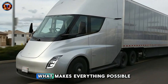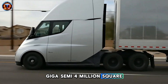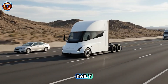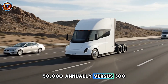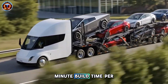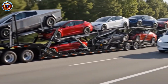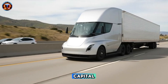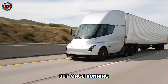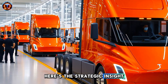This brings us to what makes everything possible: Giga Semi, a 4-million-square-foot facility with integrated battery production. Once operational, it produces 200 trucks daily — 50,000 annually — versus 300 total over 8 years. The facility targets a 10-minute build time per truck; traditional manufacturing requires days. That automation requires enormous capital, which is why competitors haven't attempted it, but once running, it creates an insurmountable cost advantage.